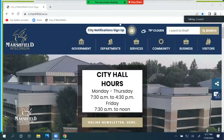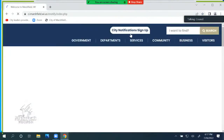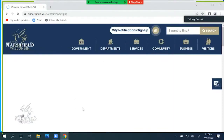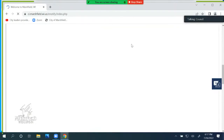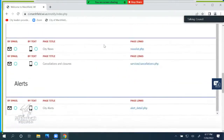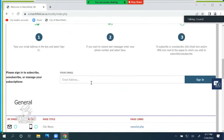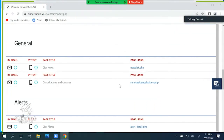It's very easy. This is the home page of the city website, ci.marshfield.wi.us, and you can click here and it'll take you to a notifications page. This is where you can sign up and get your electronic notifications — you can do email, text, or both. You would put your email address in and it would give you access. Right now I only have a few topics in here.